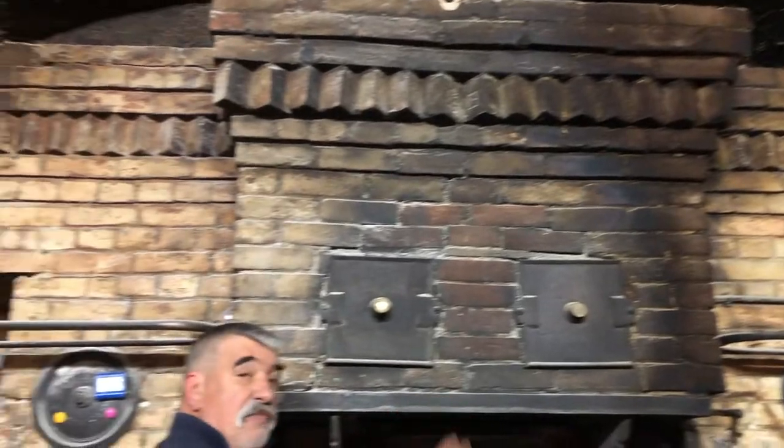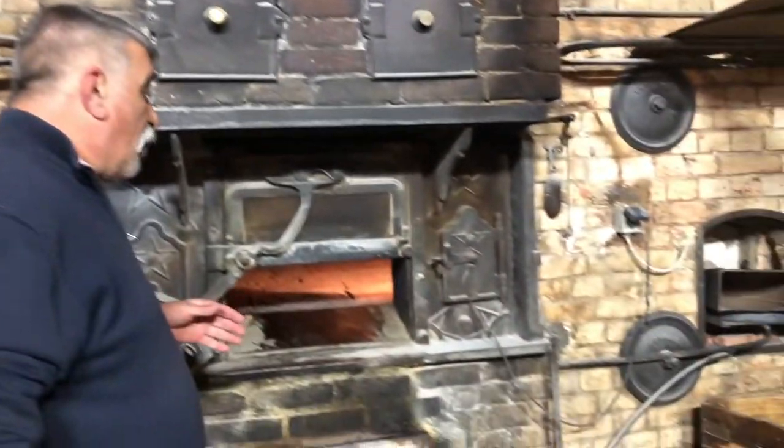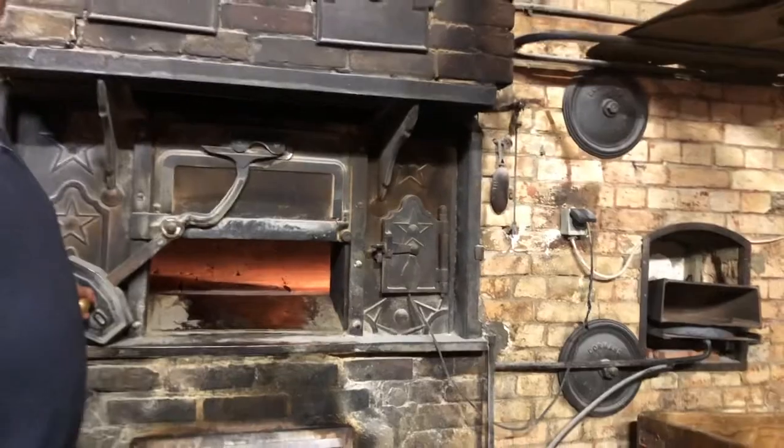We turn the oven and the oven is ready. How much time is it? The first time, you have to count between the heating and the oven — you have to count a little hour and a half.